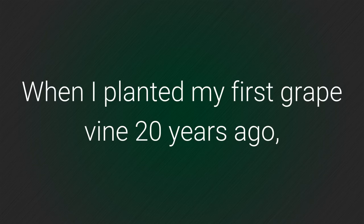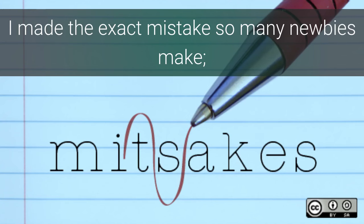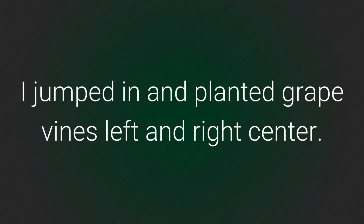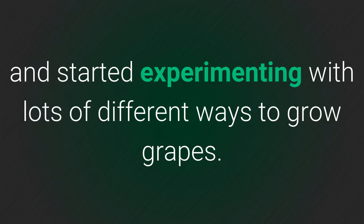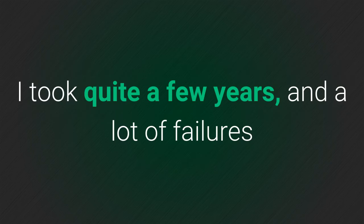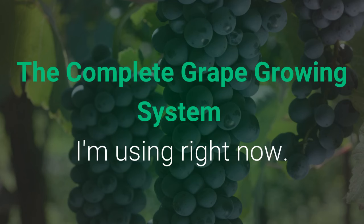When I planted my first grapevine 20 years ago, I made the exact mistake so many newbies make. I jumped in and planted grapevines left, right and centre. Needless to say, it wasn't long before I found out that I was doomed for failure. Know the feeling? Well, I was determined to succeed and started experimenting with lots of different ways to grow grapes. It took quite a few years, a lot of failures, and many hours in my vineyard to perfect the complete grape growing system that I'm using now.